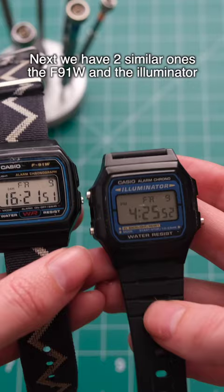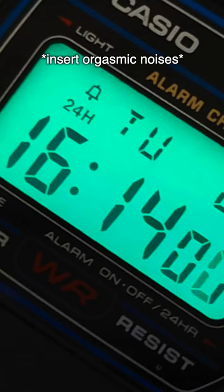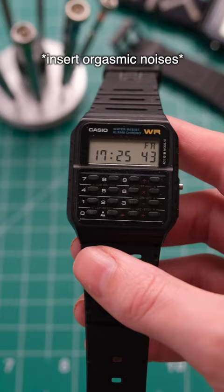Next we have two similar ones: the F91W and the Illuminator. They're basically the same watch, but the Illuminator has a much better backlight.